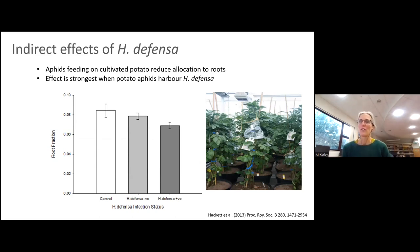Coming back to facultative endosymbionts: although we don't find an association between symbiont presence and parasitism resistance in potato aphid, other experiments have shown fitness consequences of symbiont infection that could affect biological control. One example is that aphid infection with Hamiltonella defensa affects how plants allocate mass to roots. When potato plants are infested with aphids infected with Hamiltonella defensa, the reduction in root mass proportion is much greater than with uninfected aphids. We've seen this in more than one study, though we don't yet know the explanation.